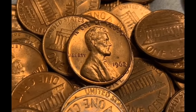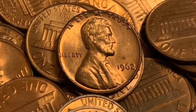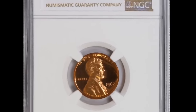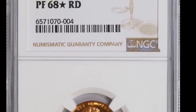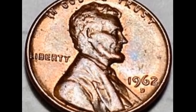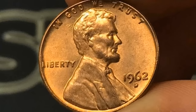This 1962 no-mint-mark Philadelphia Lincoln cent was graded by PCGS as Mint State 67 Plus Red. The most significant factor here is that PCGS indicated a plus designation for the 67 grade. This means that if you had two coins — one graded MS-67 and the other 67 Plus — there would be a sizable price difference between the two. That's why this one penny went for $4,817.